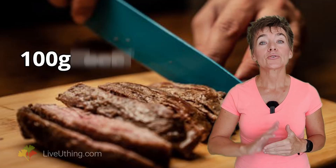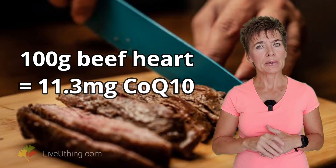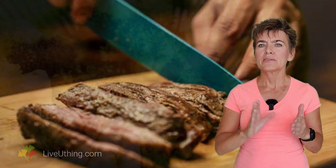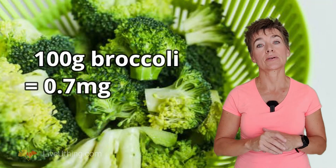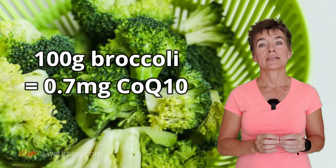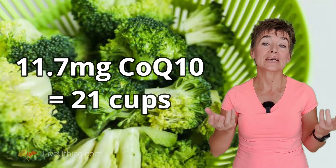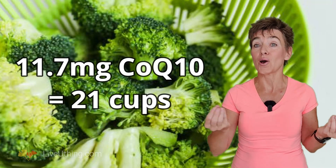You can get CoQ10 in pills, but food should be your primary source. Organ meats such as liver, kidneys, and heart are loaded with CoQ10. For example, 100 grams of beef heart has over 11 milligrams of CoQ10 — that's quite a bit. In contrast, broccoli, one of the richest plant sources of the antioxidant, has less than 1 milligram of CoQ10 per 100 grams. You would need to eat 21 cups of broccoli to get the CoQ10 equivalent of just 4 ounces of beef heart. Animal organs are extremely nutrient dense, with beef hearts and chicken livers being the richest sources.